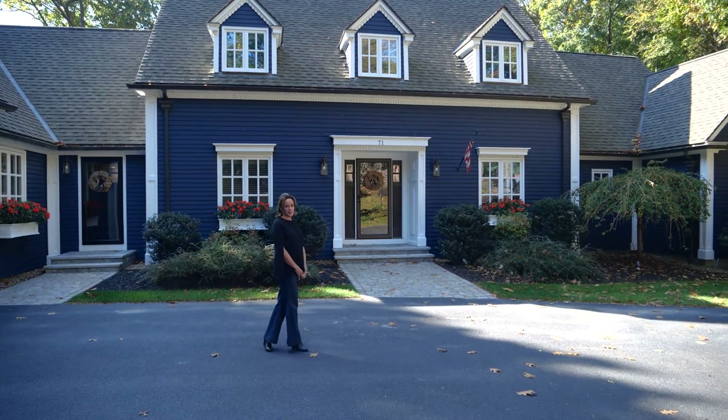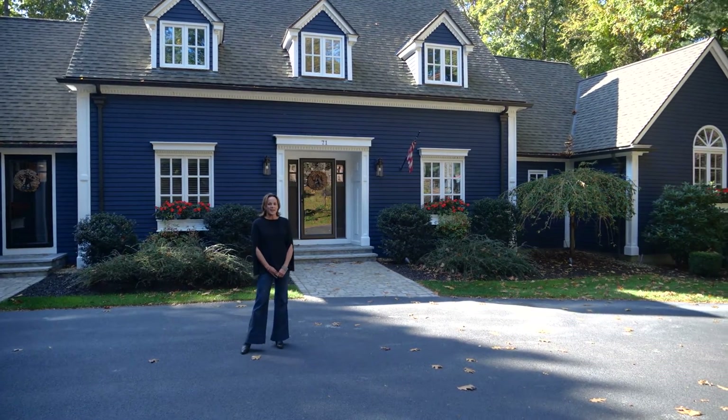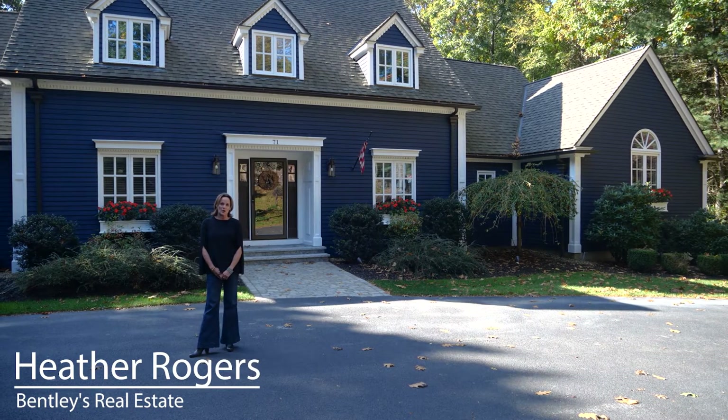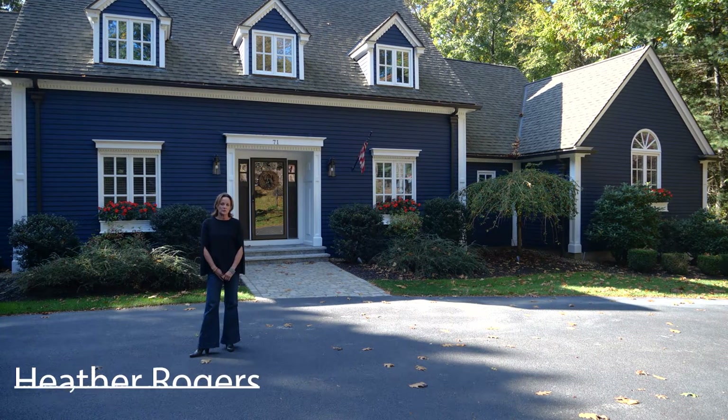This house isn't just updated — it's fully renovated. I'm Heather Rogers with Bentley's Real Estate of Greater Newburyport. Welcome to 71 Porter Road in Boxford.